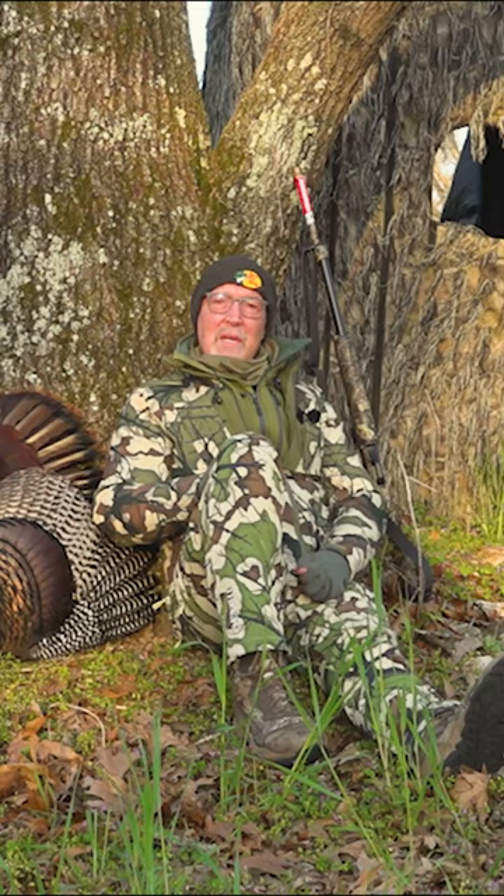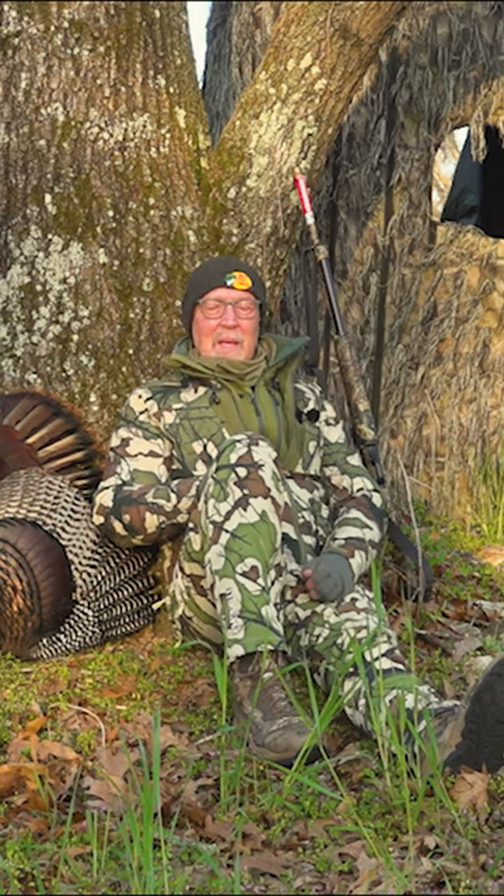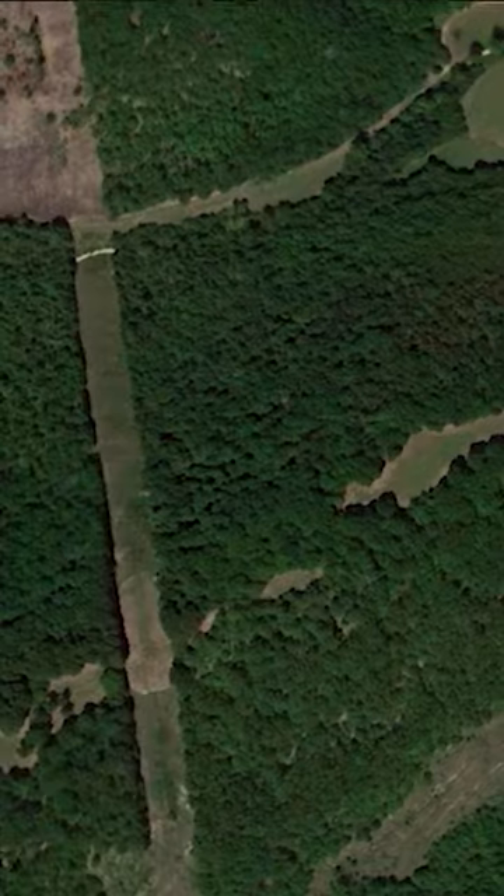Some mornings you just know it's gonna be a good day, and looking at the weather forecast, I thought it was gonna be a good day. Daniel and I, of course, know the area and studied maps.